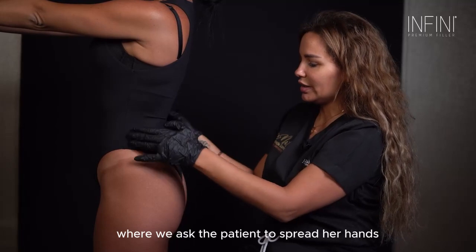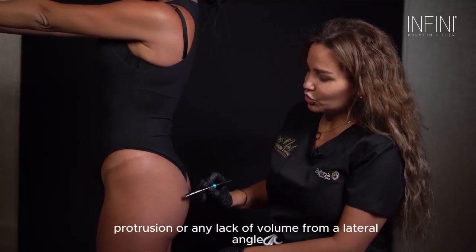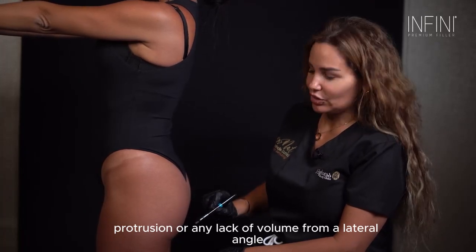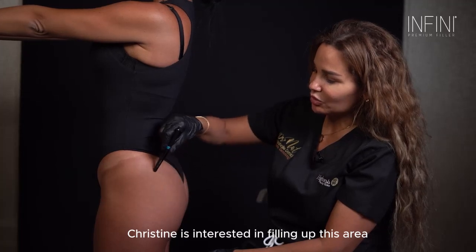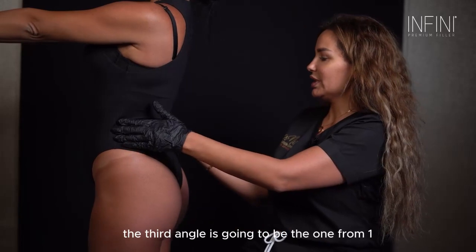The second angle would be the 90-degree angle where we ask the patient to spread her hands. From this angle you can detect whether she has any protrusion or any lack of volume from a lateral angle. In this case, Christine is interested in filling up this area where she has lost volume, and I will show you the anatomy and how to do it.